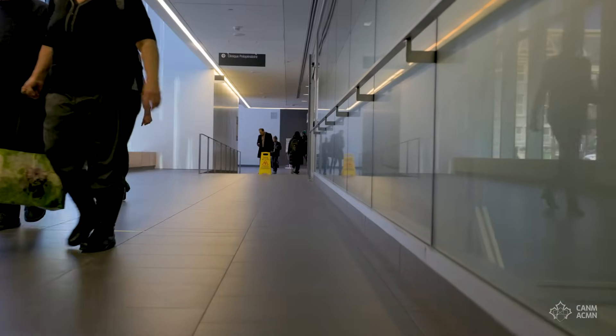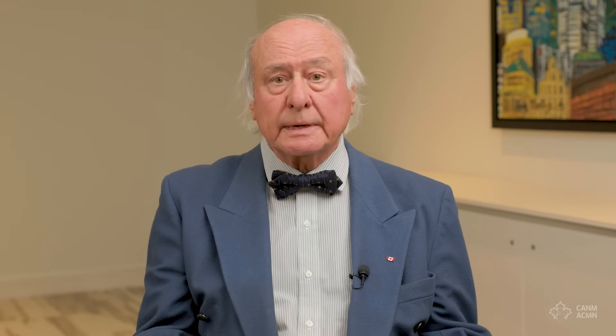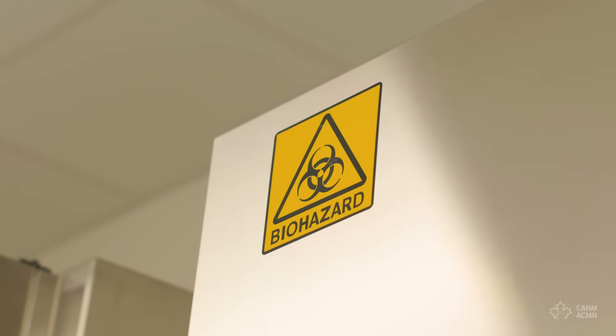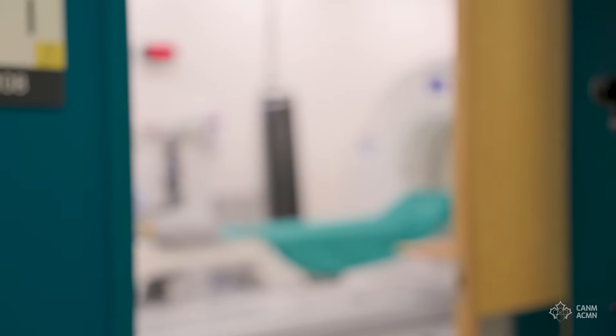We have to discuss and work with the government, show them that this technology is available in some countries. In the United States, about 1,000 patients with prostate cancer are treated each week. Even here in Canada, three provinces are now offering this treatment — Ontario, Alberta, and Nova Scotia. We need more options for patients unfortunately destined to die of prostate cancer. There's no reason we should be holding back this treatment. Holding back a therapy like this is putting a stop to cancer research.